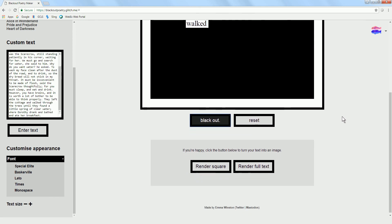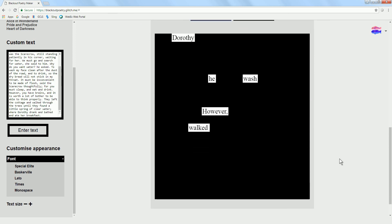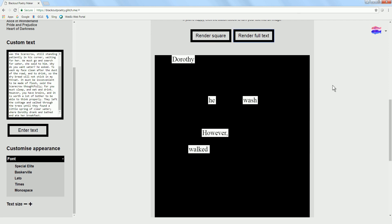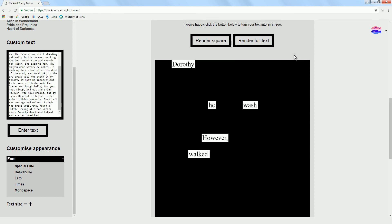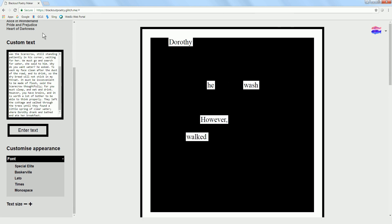You can render it either as a full square or just the text you want, which is a little bit shorter. If you want to save it, left-click your mouse and save or copy your image. It's really fun — you can use the text she has or enter any of your favorite books, any page, any text you want, and create something new. I hope you enjoy making poetry through this fun web tool.